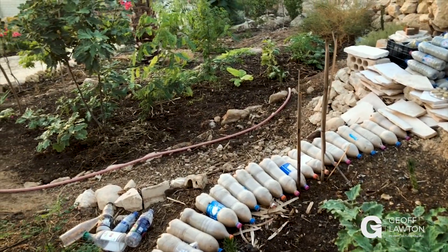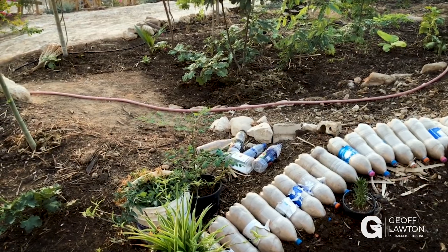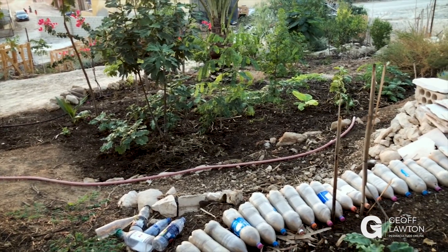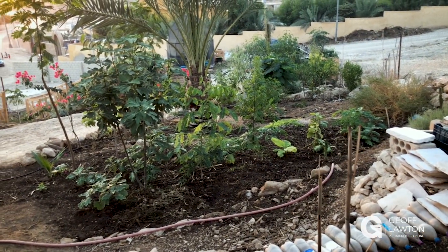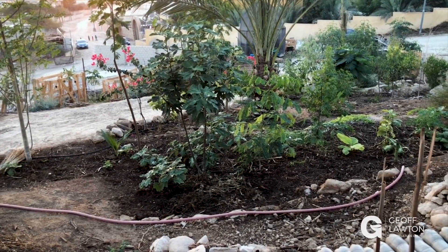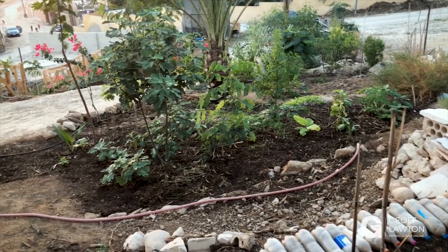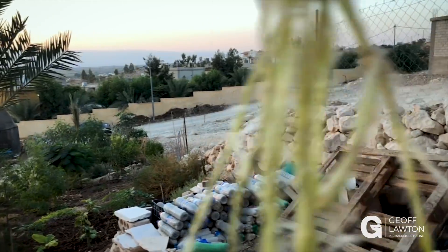There are beautiful fast-growing moringas, and Abla's making an earth-filled plastic bottle wall — recycling plastic bottles, filling them with soil, and getting the little kids to help. She's going to render the wall like an earthship-type structure. Further down, the grey water goes into a top swell terrace and down there she's got a young banana, moringa, and eggplant producing even at the end of summer.